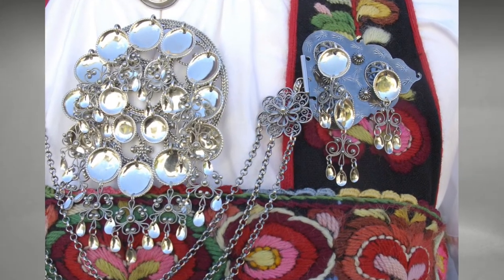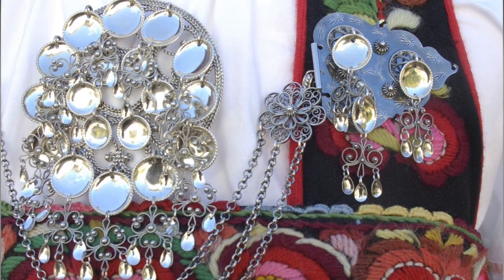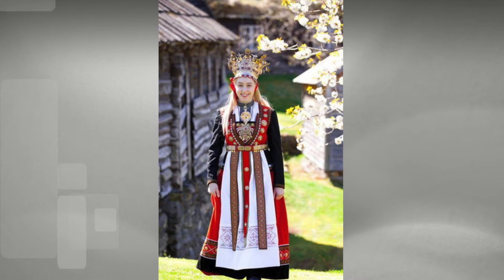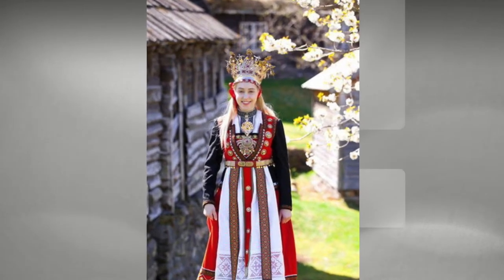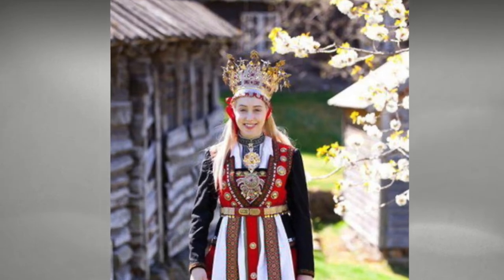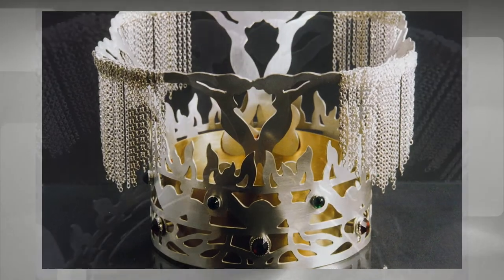Brides were especially vulnerable on their way to the church, so it was important to be as decked out in as much silver as possible, and that included necklaces, a silver belt, rings, pins, and a beautiful crown. That's right, a beautiful crown.